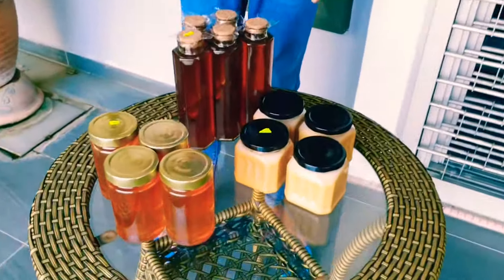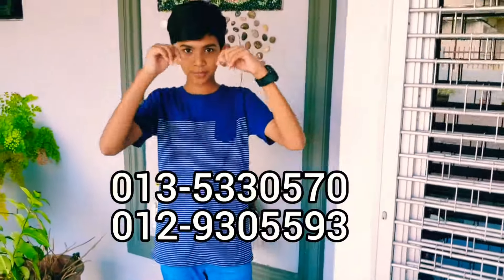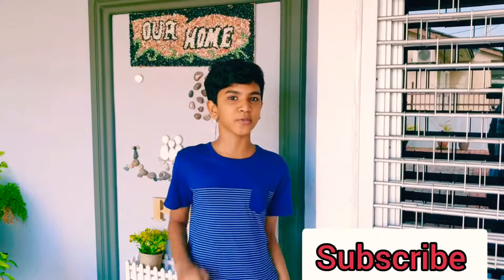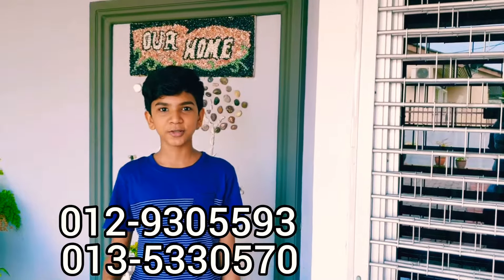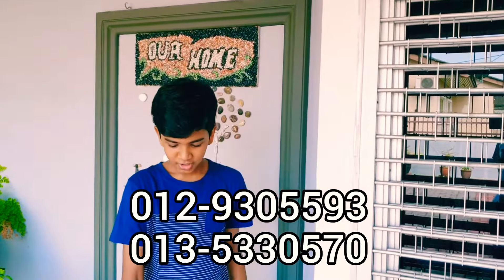That's not why we're here though — we're here because I want to review this honey for you guys. Before we get into the details, if you contact the number down below they'll tell you even more about this honey. Make sure you subscribe to my channel and hit the notification bell so I can give you a discount on this honey.